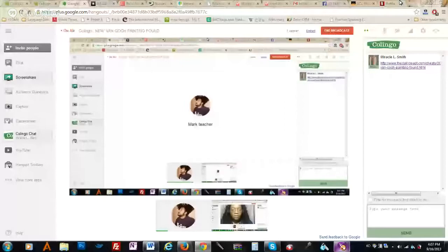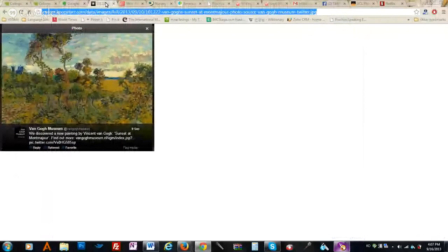So there's a new Van Gogh painting found. Now we say 'Van Gogh.' If you say 'Van Gogh' here, people will look at you strangely. How do you say it? Van Gogh. Yes, we sound a little snobbish. Van Gogh. New Van Gogh painting found.